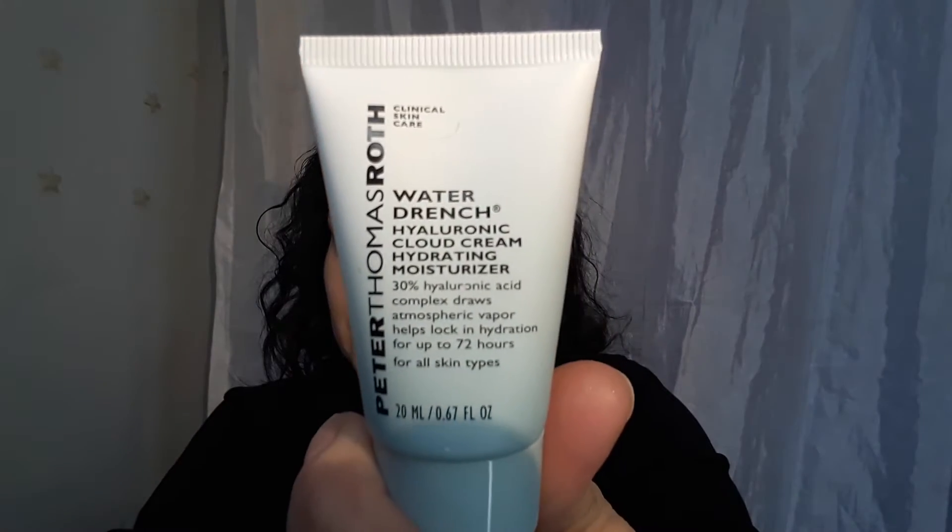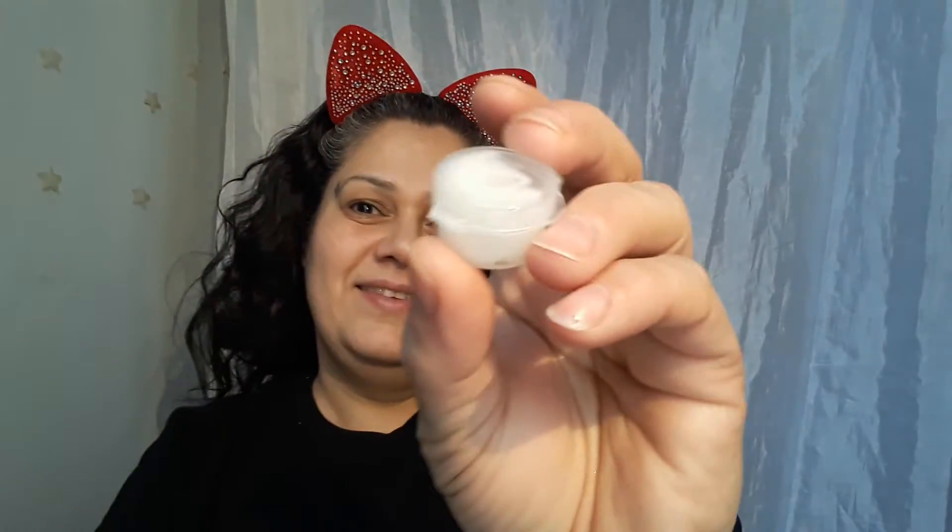I think I'm at a better angle. So what I did was toner and serum. I use the Ole Henriksen — I need to figure out how to say that one. And I used the Peter Thomas Roth Drench — the Hilarionic cloud cream. But guess what, guys? I've been using the little sample and I still have a lot left.